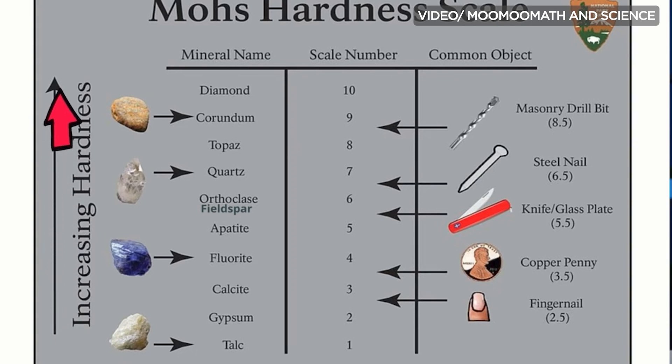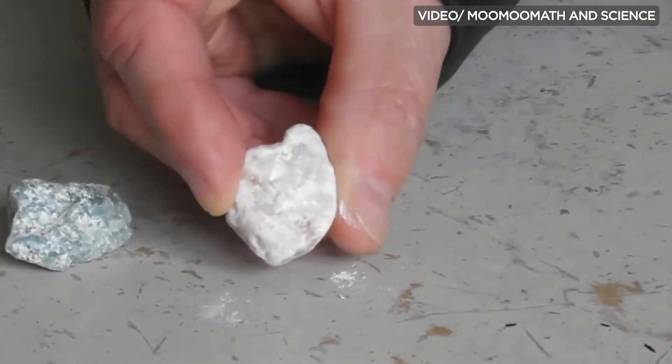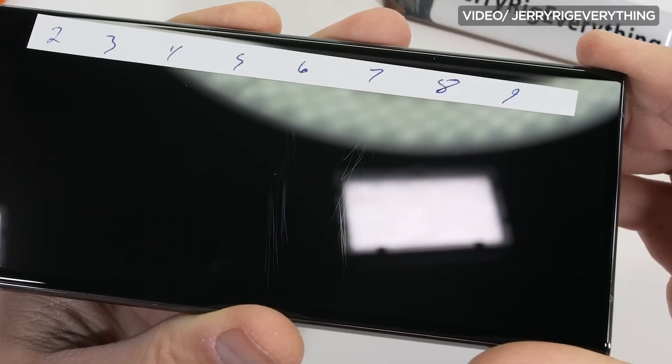So, I briefly mentioned the Mohs scale of hardness — but what is it exactly? The Mohs scale of hardness is a measurement used to determine the scratch resistance of various materials, including glass. It ranges from 1 to 10, with 1 being the softest and 10 being the hardest. When it comes to smartphone display protection, Gorilla Glass, Ceramic Shield, Dragon Trail Glass, and Kunlun Glass are typically rated level 6 on the Mohs scale, meaning they are all relatively scratch-resistant. If you watch channels like JerryRigEverything, one of the lines he always says is: "scratches at level 6, with deeper grooves at level 7." So with that, you should have an idea of the Mohs scale of hardness when it comes to glass protection on your phone.